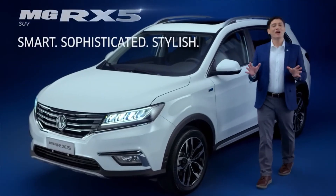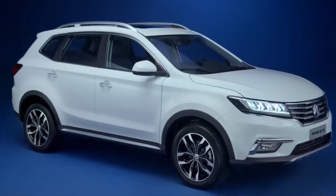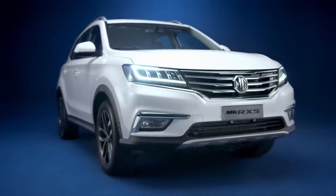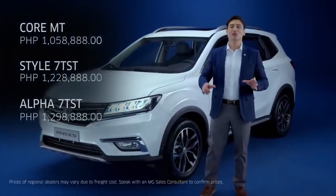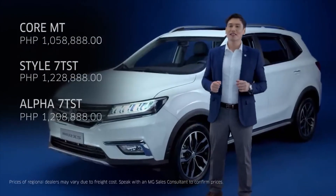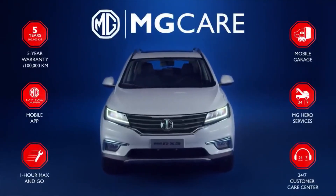The MG RX5 is truly one remarkable vehicle. This SUV combines space, convenience, a variety of features, and a powerful and sporty drive that give you a lot of value for your money. With the base model to the top-of-the-line variant priced at just a little over a million pesos, you can surely expect extraordinary from this vehicle. When you purchase an MG, you don't just get a Brit Dynamic Versatile Vehicle — you're also getting the MG Signature Service you need to maintain it.